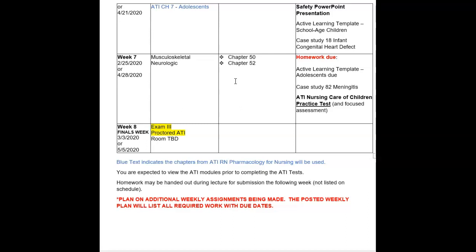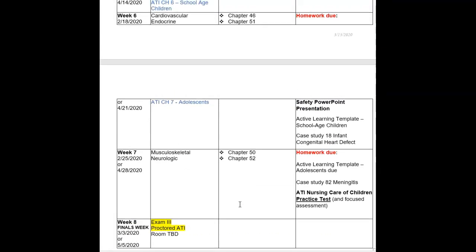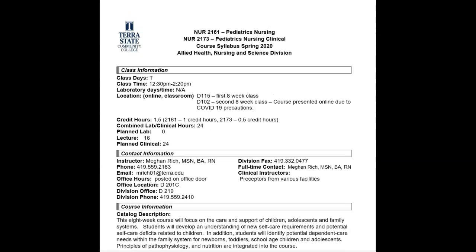You can always email me, but please allow 24 hours for a response to emails or discussion board postings. So if you have a test on Tuesday at 12:30, don't email me Monday evening expecting an immediate reply. Additional weekly assignments will likely be made, and the posted weekly plan will list all required work with due dates. That was a brief overview of the syllabus — you are required to review it in its entirety on your own, and if you have any questions, please let me know.